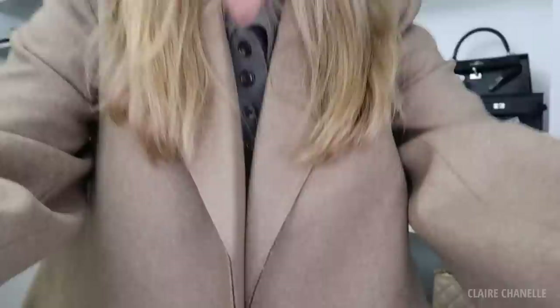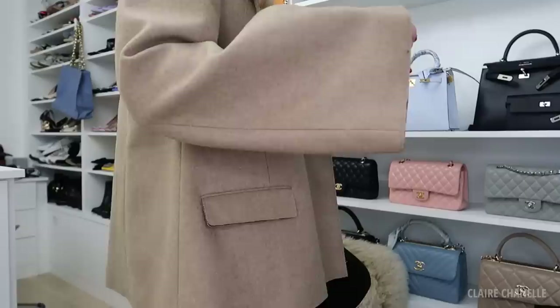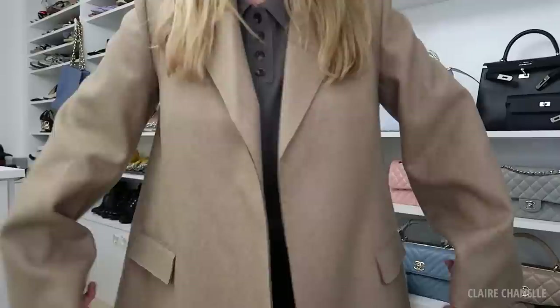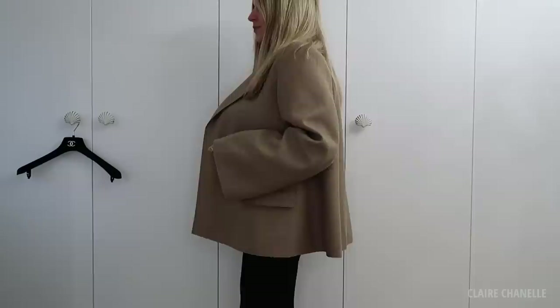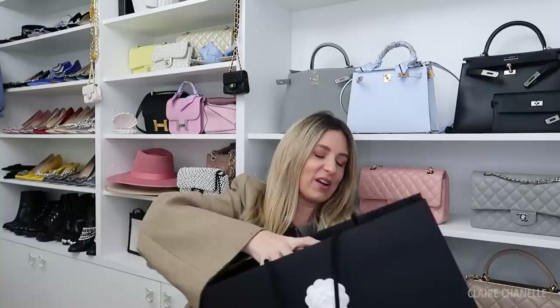Hello everyone, welcome to another video. We're going to start with me unboxing this bag — I have lots of goodies in this Harrods box. I'm also going to show you what I'm wearing. This is probably one of my favourite things of the season: the most ideal autumn/winter blazer. Look at the silhouette — it's boxy and flurry. I'm going to leave all the outfit details in the description box.